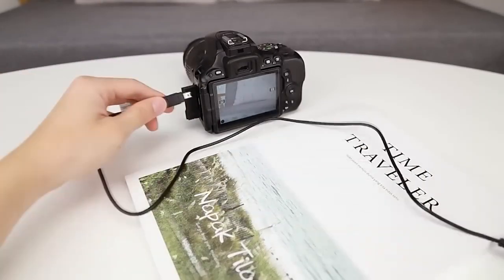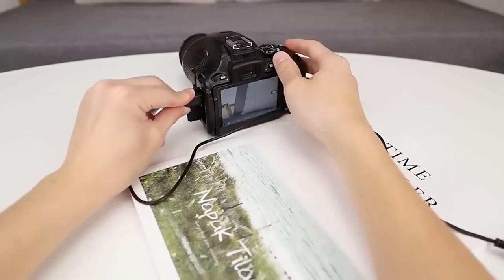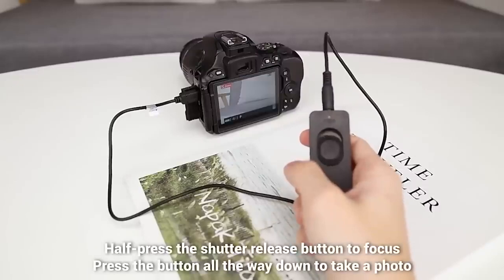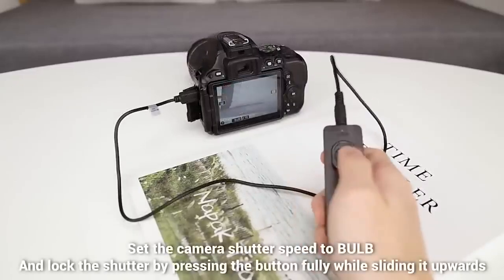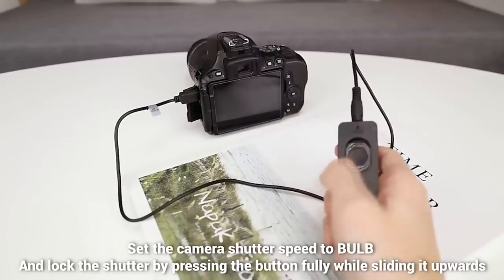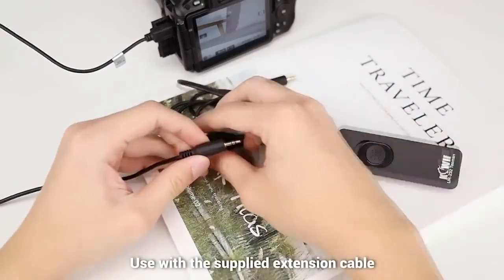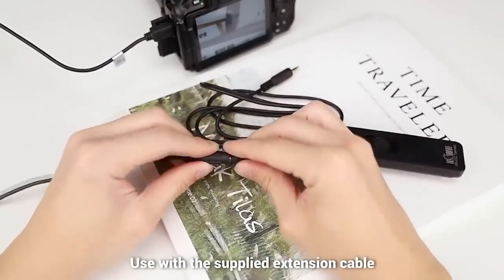Sometimes you need to take a picture of yourself without pushing the button — in this case there are two options: use the built-in timer, or the simplest invention designed for remote pressing of the shutter release button. It connects directly to the camera and has an impressive length. The product comes with an extension cord of 130 cm.